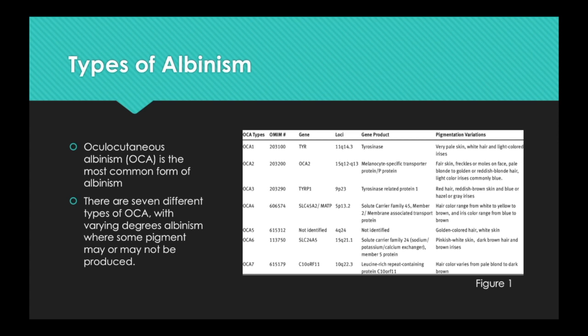OCA2, or P gene albinism, results from a genetic defect in the SLC45A2 protein that helps the tyrosinase enzyme to function. People with OCA2 make a minimal amount of melanin pigment and can have hair color ranging from very light blonde to brown. OCA3 is rarely described and results from a genetic defect in TYRP1, a protein related to tyrosinase; people with OCA3 can have substantial pigment. OCA4 also results from a genetic defect in the SLC45A2 protein, and people with OCA4 make a minimal amount of melanin pigment, similar to people with OCA2.